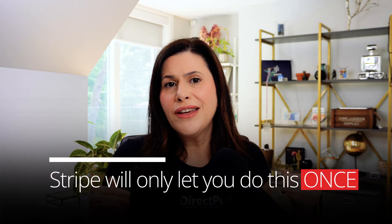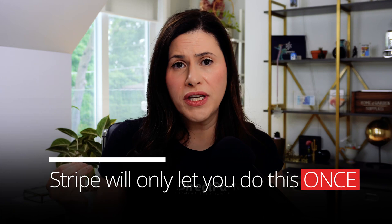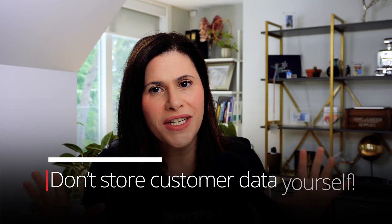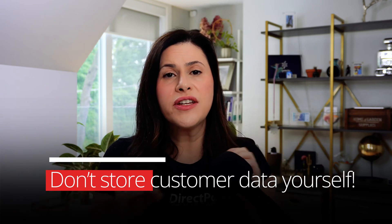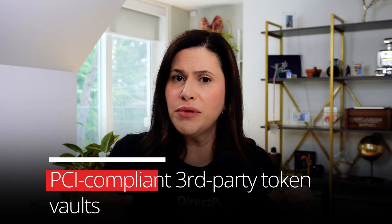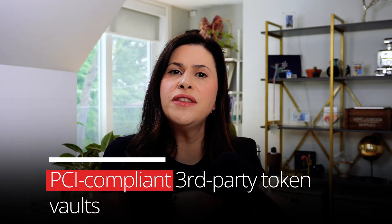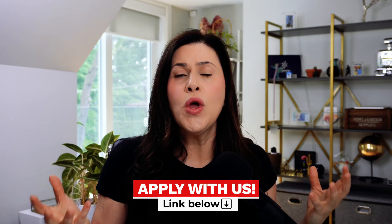One important thing: if you decide to move your Stripe tokens, Stripe will only let you do this once. Once you move all your tokens, you should continue using your new methodology of storing tokens. I'm not advising you to store customer data yourself — there are several third-party vaults that are PCI and data compliant where you can put all your tokens, and then you can decide whether you want to work with Stripe or get a merchant account or any other payment provider.